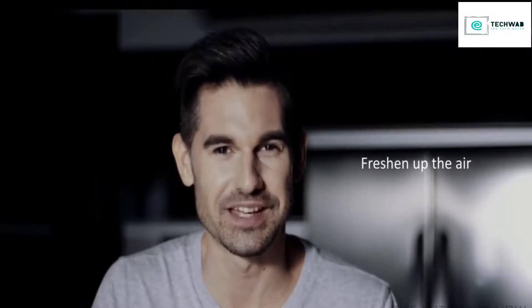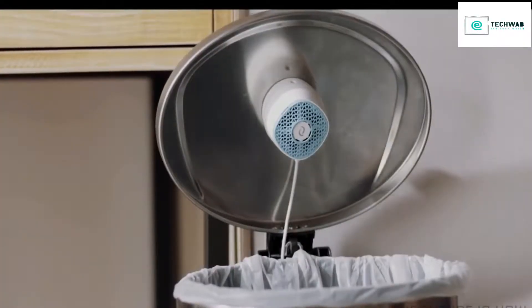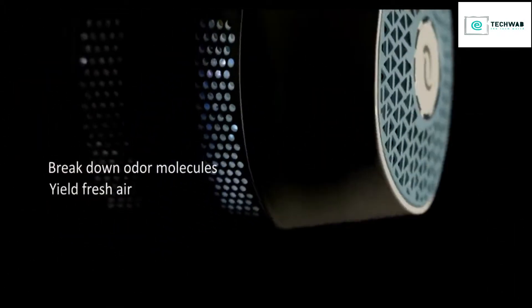Much better. Life can be smelly. That's why you need VentiFresh, the best weapon to take out stinky odours. It works like adding ventilation to your trash can and other enclosed spaces. Freshen up the air. It's a high-tech ventilation system combining UV lighting and platinum dioxide technology to break down odor molecules and yield fresh air.